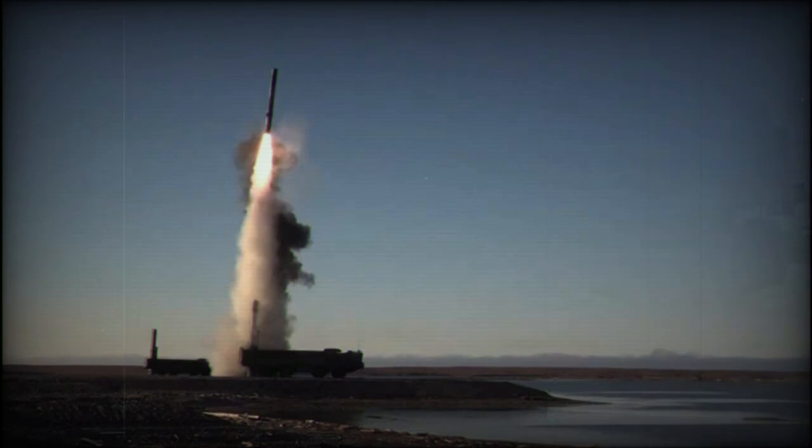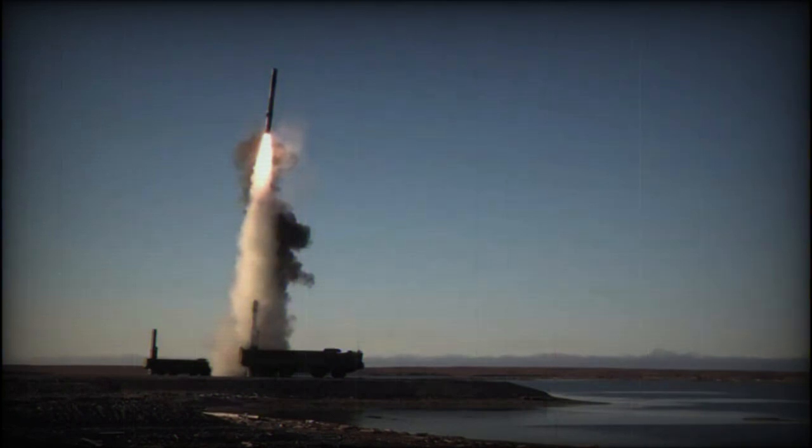The main role of the Bastion-P is to engage various surface ships. It can also engage carrier battlegroups, convoys, or landing craft. In some cases, missiles fired from this system can also target surface targets.